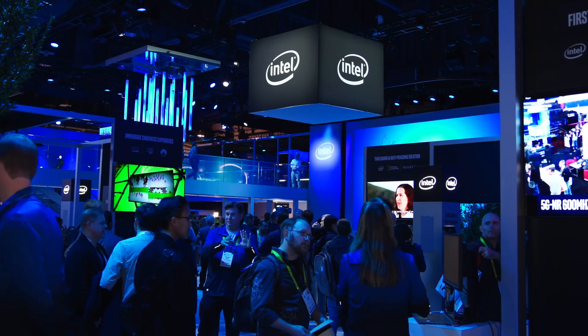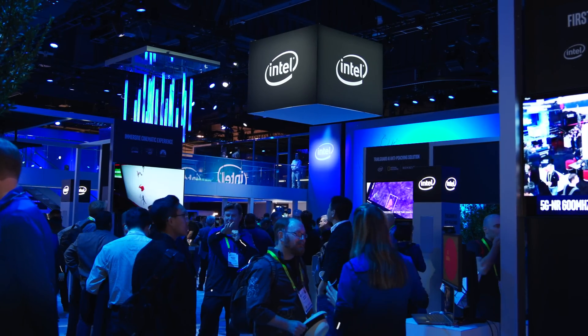We're here at the Intel booth at the Consumer Electronics Show in Las Vegas speaking with Jonathan Wood about 5G. Behind us we've got Rise of the Tomb Raider being played, and I think this is a really good example of what 5G can do — not only does it speak to the high throughput that you see, but also the low latency.